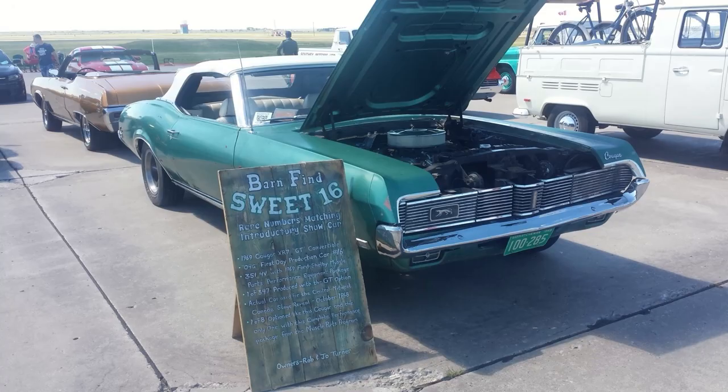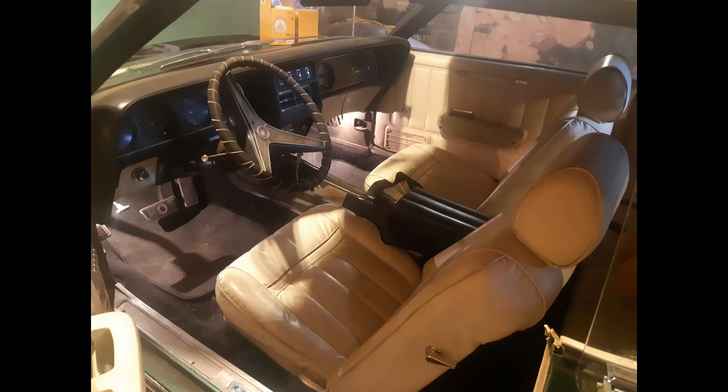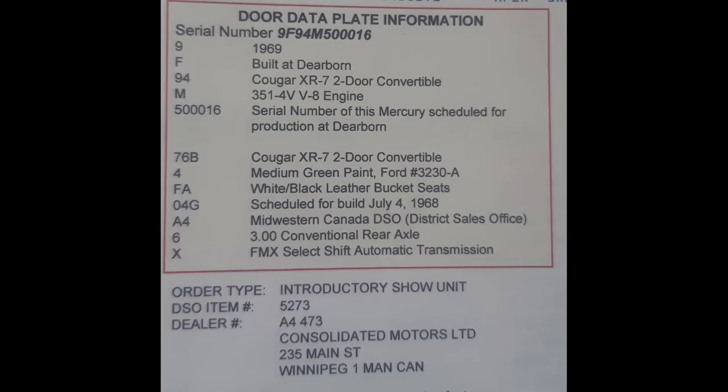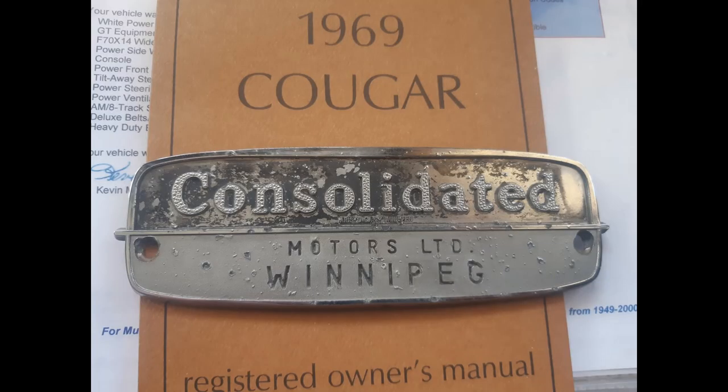Because these introductory cars are going to be on display, special attention was given to these cars regarding the detail and quality of the fit and finish. Some of these factory-built show cars were highly optioned to showcase the options available to the customer for the '69 model year. This particular car was shipped to Midwest Canada, DSO A4. So this 1969 Cougar XR7 convertible was the actual stage reveal car for the Canadian Prairies, unveiled in Winnipeg, Manitoba in the beginning of October 1968. The car left Dearborn, Michigan September 3rd, '68 and went to Oakville, Ontario to Ford Motor Company Canada, then on to Winnipeg for its stage reveal, and finally delivered to the dealer Consolidated Motors October 14th, 1968.